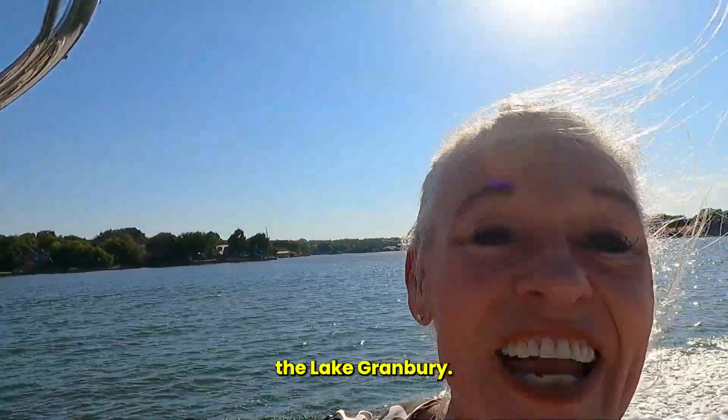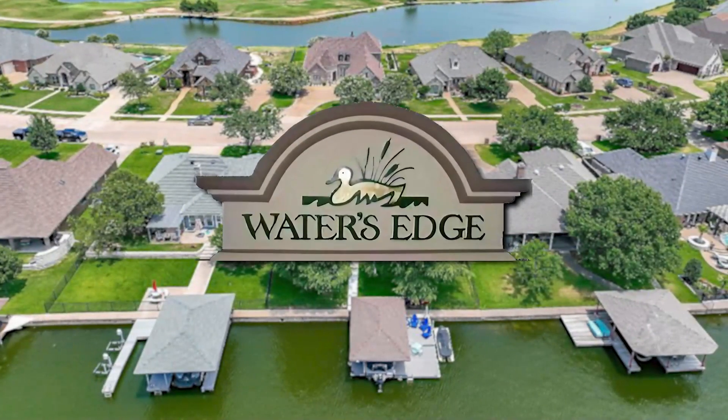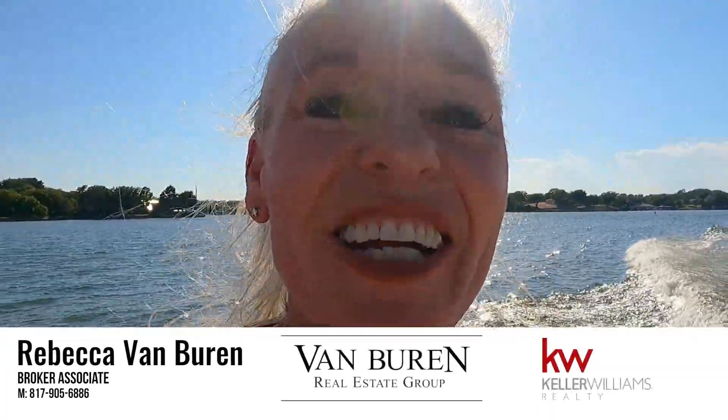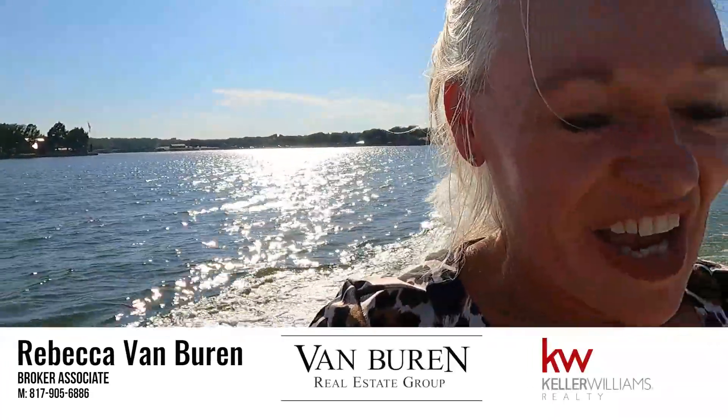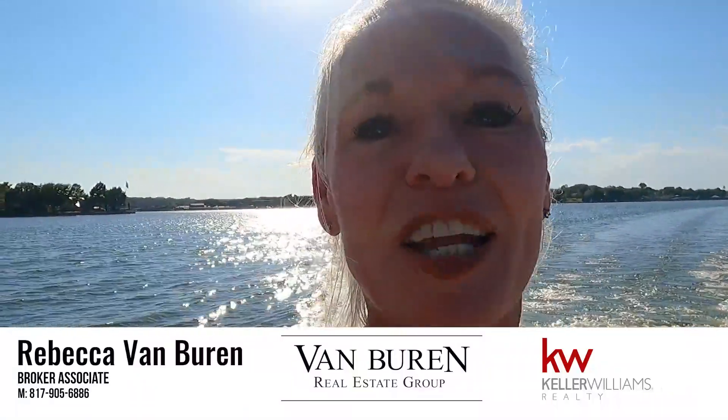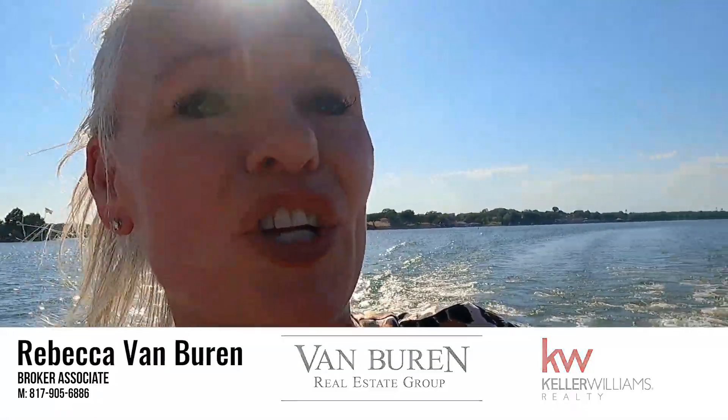Today we are on Lake Granbury and we are going to go check out Water's Edge. It's a hot day out here but we're going to go see what we can see. There's a piece of property I have a buyer that's interested in, and he's asking to go check it out, so that's what we're going to do.